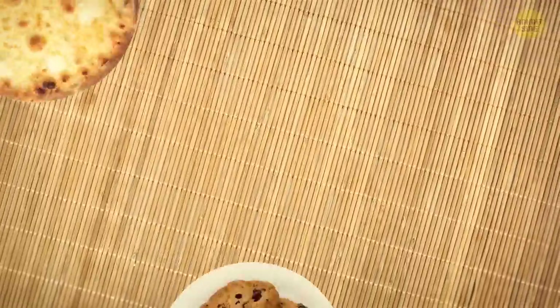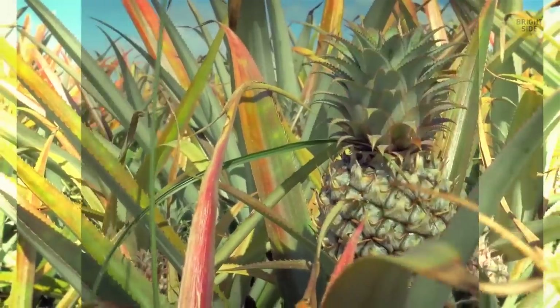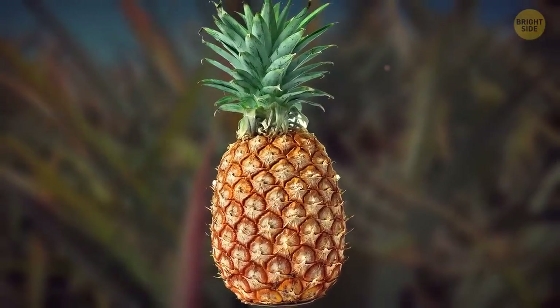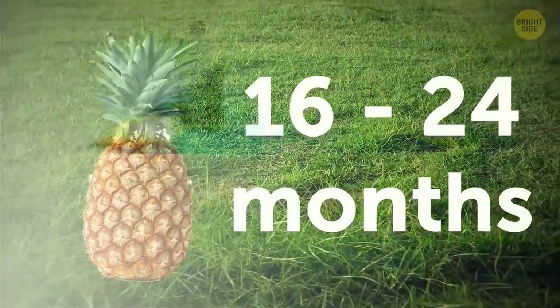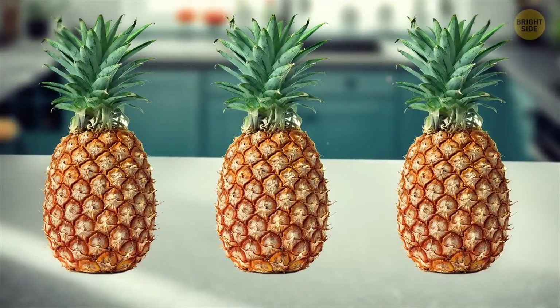Since we're talking about foods, I'll show you a couple more. This, for example, is how pineapples grow. Pineapples aren't one of those fruits that grow fast — they take from 16 up to 24 months to grow until they can be harvested. Also, one plant can only produce a maximum of three pineapples during its lifetime.